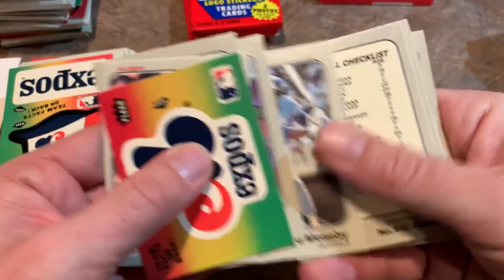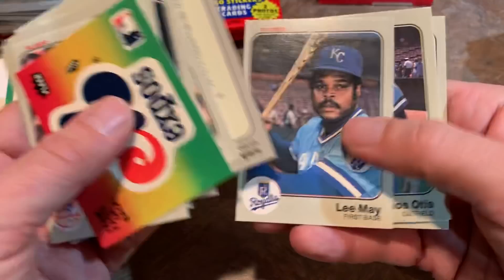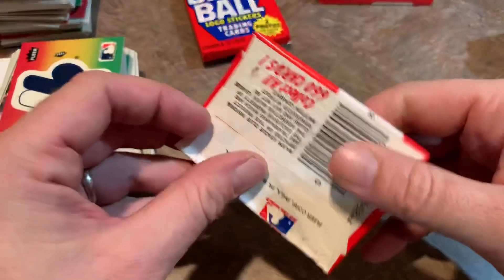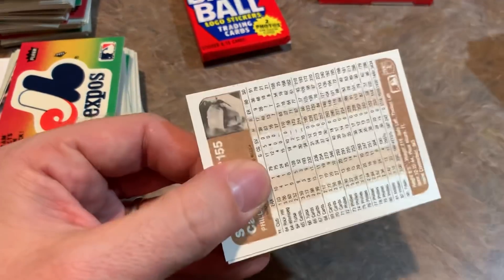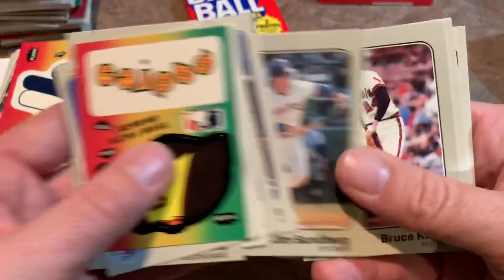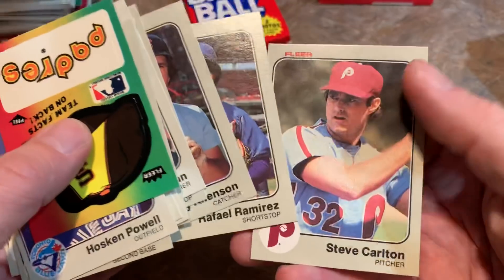Dave Righetti. Checklist — so we're probably going to have a second checklist in the same pack. And yes — three checklists! That's a super ice cold pack. Man, I would not have been happy spending 30 cents on that back in 1983. It's like three cards that could have been Boggs, Gwynn, or Sandberg. Jim Sundberg — that's not the Sandberg we wanted. Larry Bowa, former manager. Steve Carlton — Hall of Famer.